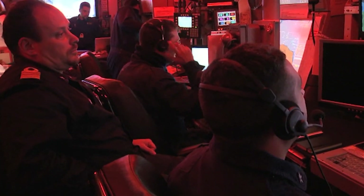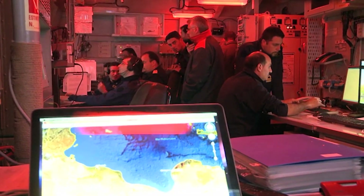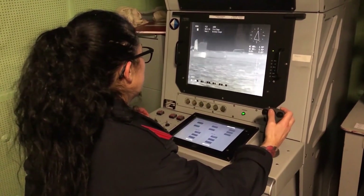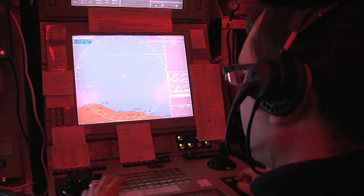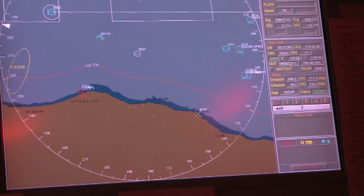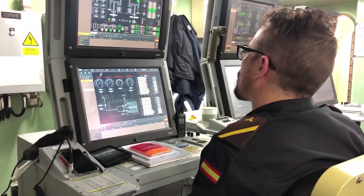A ship's helicopter operational limit is a polar plot of acceptable relative wind speed and direction conditions identified as safe for helicopter flight operations from a ship's deck. Parameters such as sea state, pitch, and roll are also considered. Within these operating limits, a helicopter is sure to land safely on the ship.